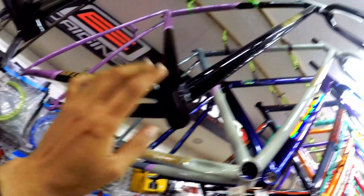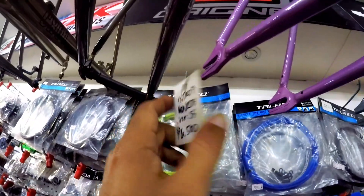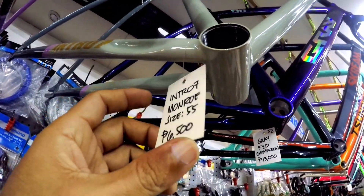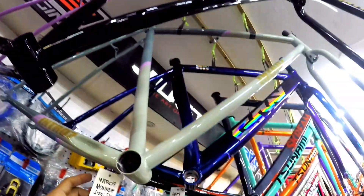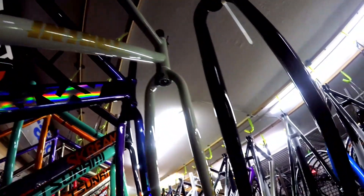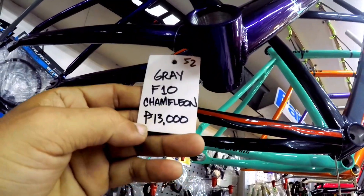Small ang size nito. Ito, Intro 7 - for fixie ito mga ka-bikers. Premium seat din siya. So, Intro Monroe size 55, 6,500 pesos. Ito, Intro 7 ganun din, ang size nito 55, 6,500 pesos. Ang pagkakaiba lang kulay. Pero price pareho lang. So, frame set pa rin yan, may kasama na siyang mga fork. Ito, gray 52 inch F10 Chameleon, 13,000 pesos.